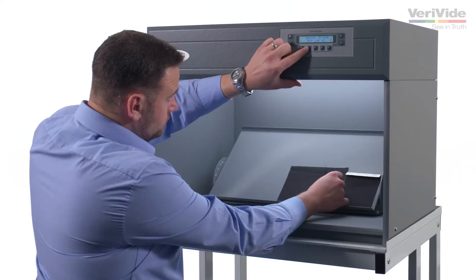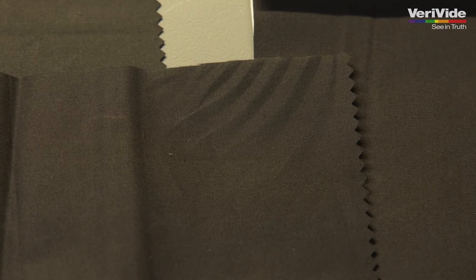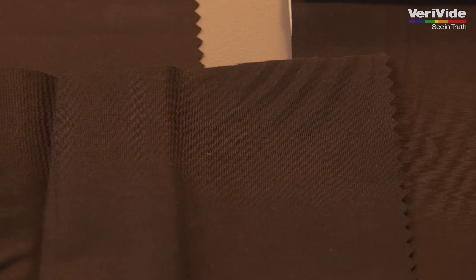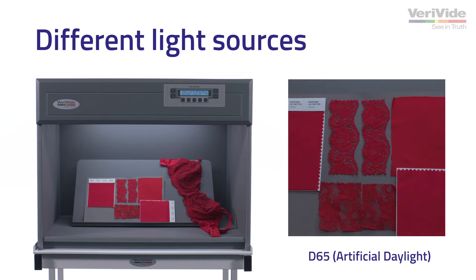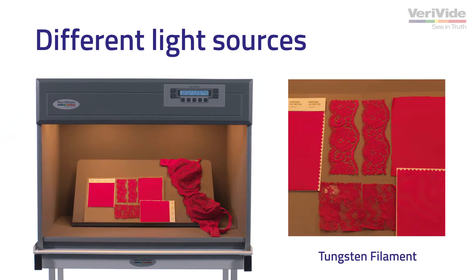VeriVide's color assessment cabinets LED point of sale provides you with a consistent and standardized environment for objective and accurate color matching and visual inspection under different light sources, including D65, fluorescent point of sale, LED point of sale, UV and tungsten filament.